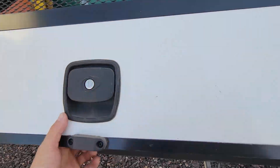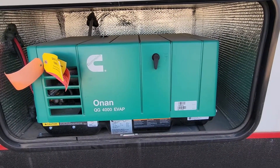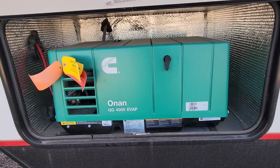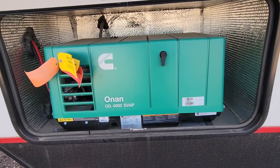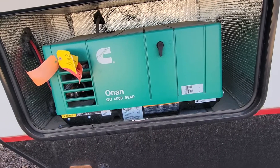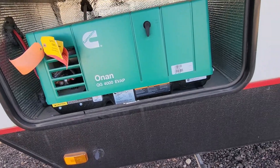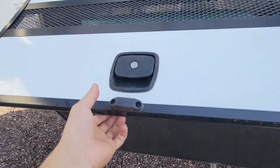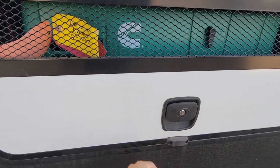This does come with a 4000 Onan generator. It's always nice to have a generator in a travel trailer, and especially in a toy hauler, having one is always handy if you're going off the grid or what have you — you have your toys, things that need to be plugged in, and all that kind of good stuff.